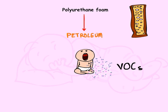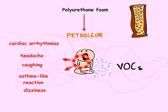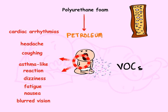Some of the health hazards listed on the polyurethane foam manufacturer materials include possible cardiac arrhythmias, headache, coughing, asthma-like reactions, dizziness, fatigue, nausea, blurred vision, and reduced lung function.